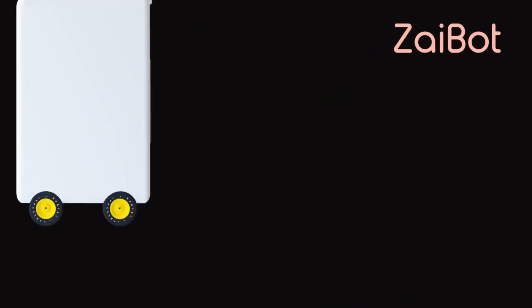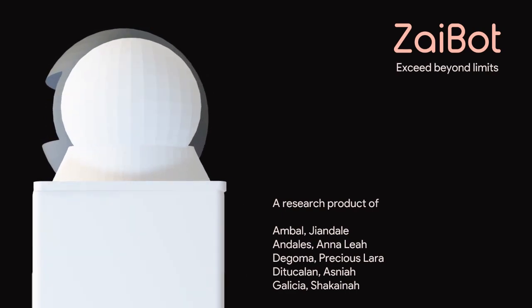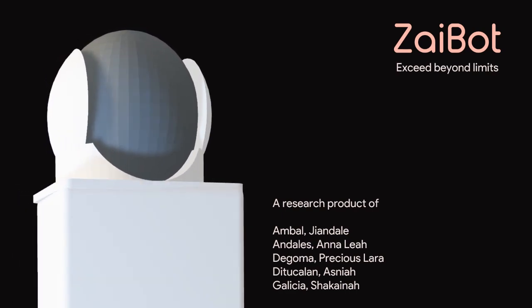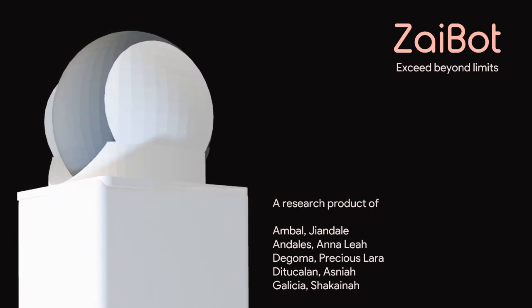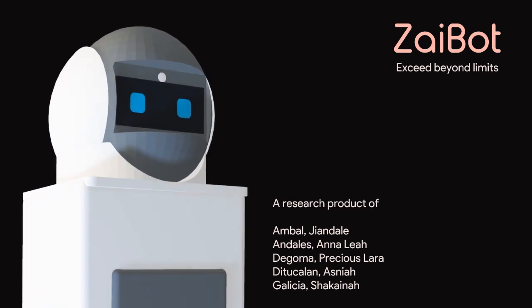Introducing Zybot — an AI-powered robot designed to revolutionize the agricultural landscape. Zybot assists farmers in monitoring and harvesting their crops, combining advanced AI technology with robotics for a seamless farming experience.